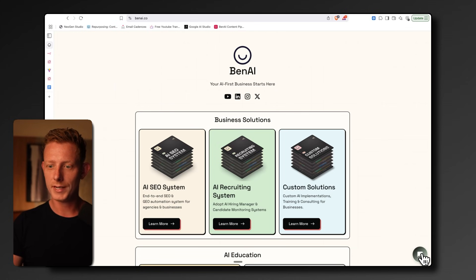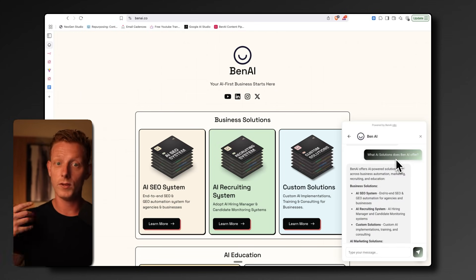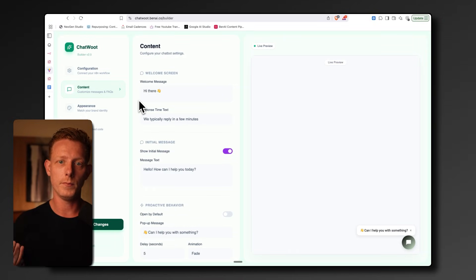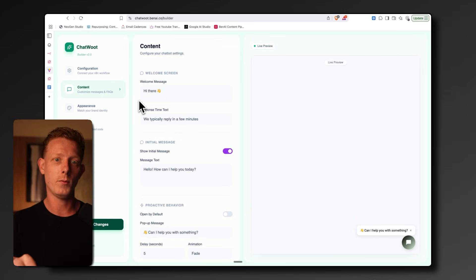I don't have an e-com business, but I just deployed it on my own website quickly so you can see. We built this system using a combination of N8N, Airtable, and Chatwood — an app we vibe-coded ourselves to make these customizable chat widgets for any website.